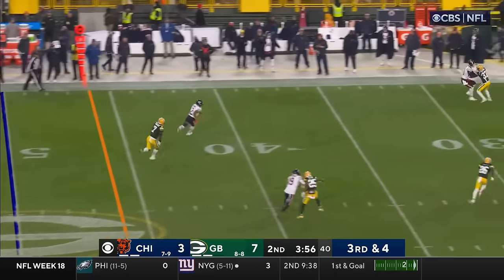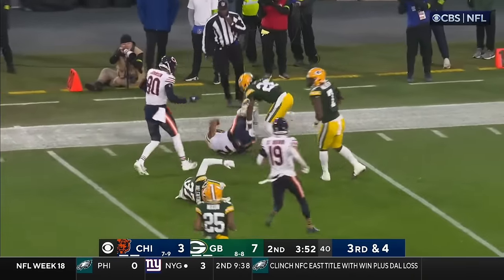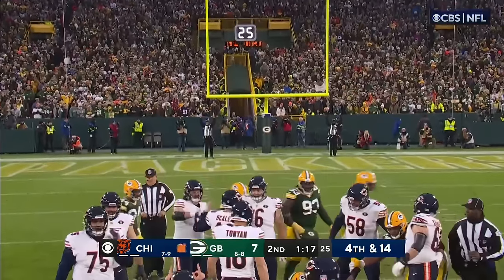Third and four — look at that throw to Moore inside the 30. This one flirts with that left side but goes right.